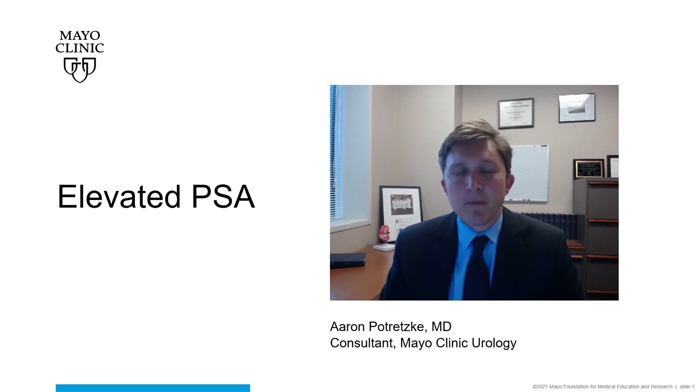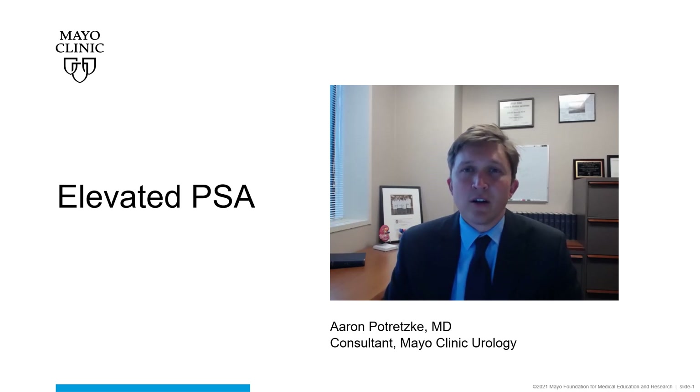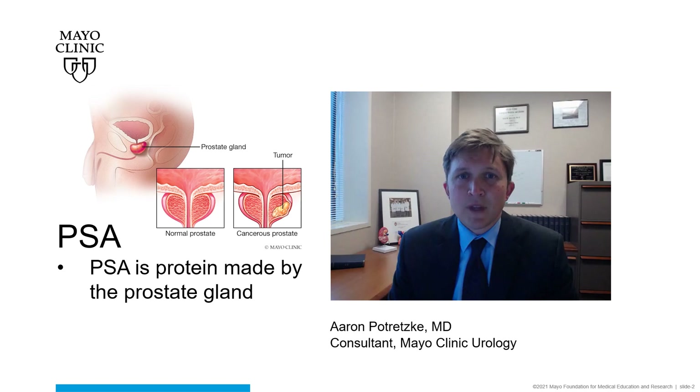Hello, my name is Aaron Petretzky. I'm a minimally invasive urologist at the Mayo Clinic in Rochester, Minnesota. Today we'll be discussing the clinical scenario of an elevated PSA. September is Prostate Cancer Awareness Month.